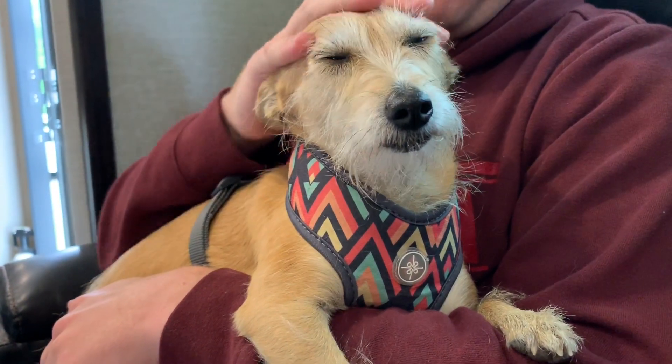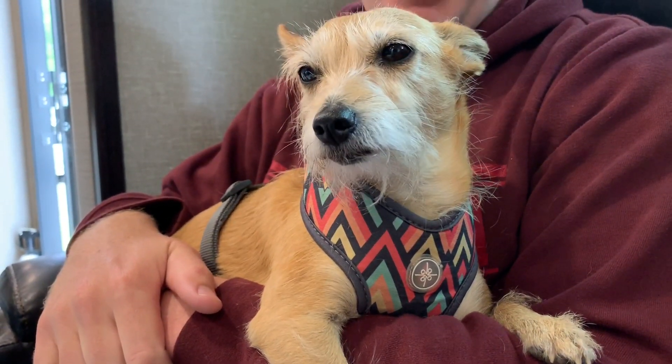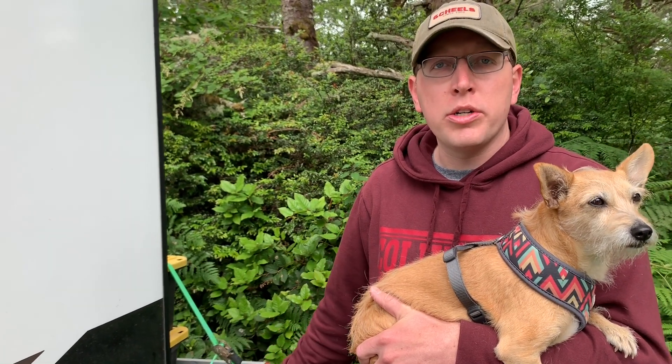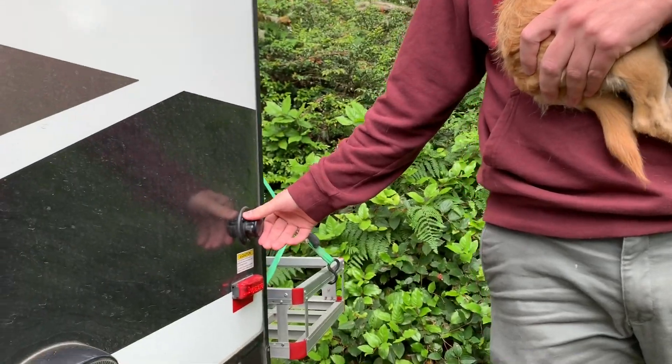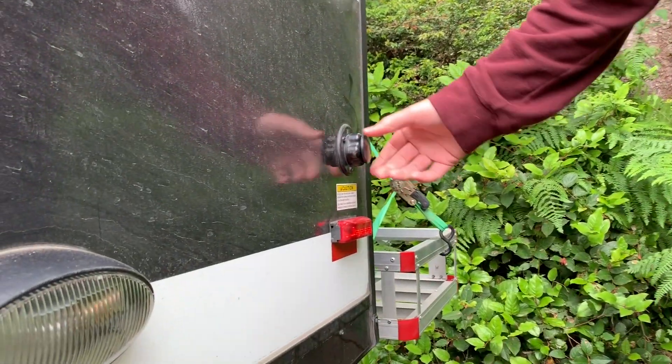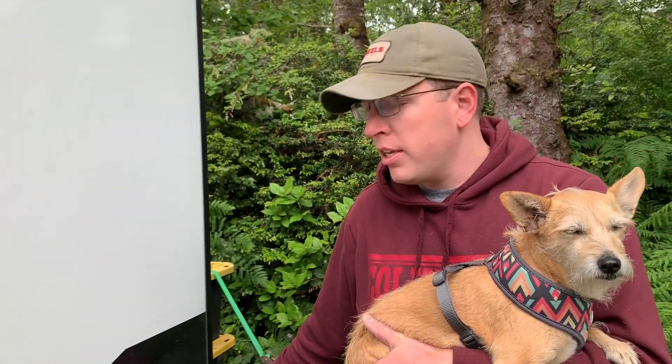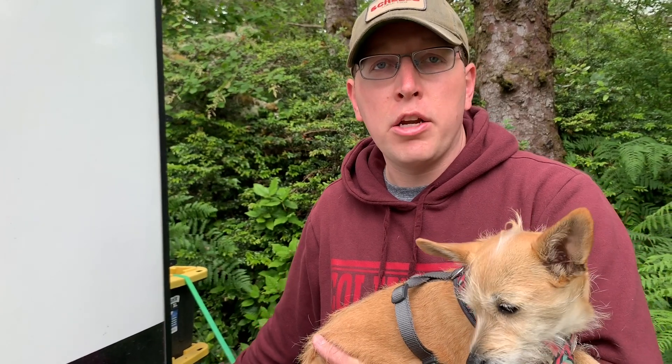Danny introduces Hemi, his best dog ever — she likes traveling, hiking, and kayaking with him. He then highlights the black water flush feature: you connect a water hose, open the black tank valve while dumping, and water flows in to spray and clean out the black tank. This keeps it clean and reduces smells — a great feature on newer trailers.